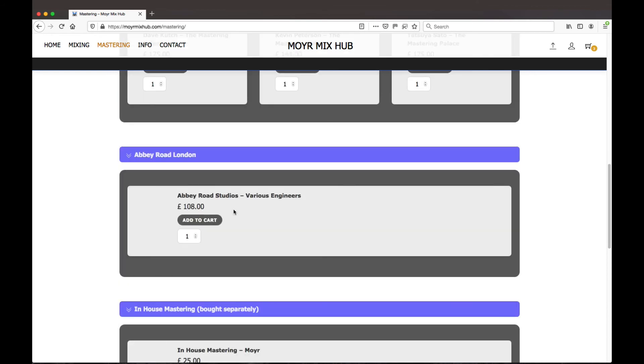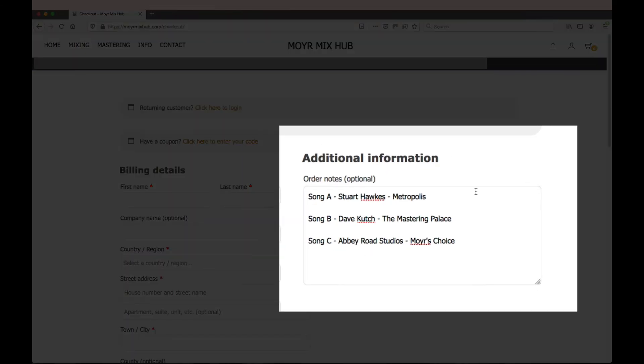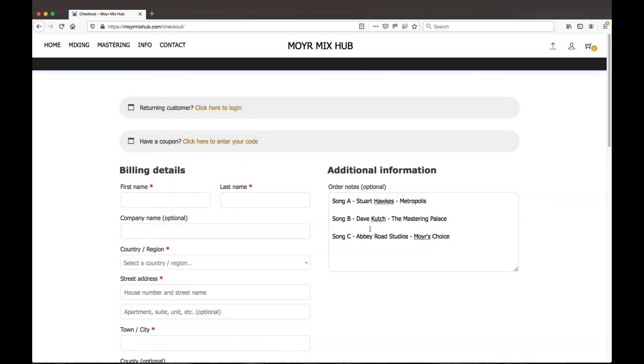If you want to use Abbey Road, they have a selection of engineers so you can look on their site and find the most suitable one for you. Alternatively, I can select the ones I've had experience with in certain genres. Whichever engineers you choose and whichever songs you want them on, just let me know in the additional information box at checkout which songs you want them to master.